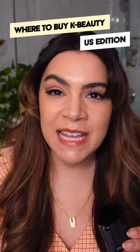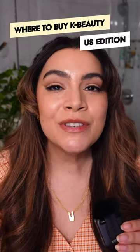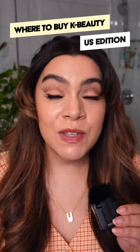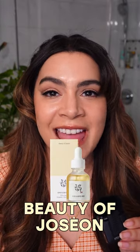Love K-Beauty, live in the United States but hate shopping on Amazon? Here are six K-Beauty retailers with quick, reliable shipping to the States. Soco Glam ships straight from the United States with free shipping at a $35 minimum. Lots of popular brands here like Cosrx, Beauty of Joseon, and Isntree.